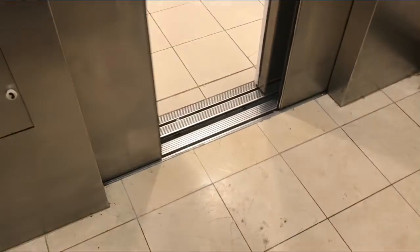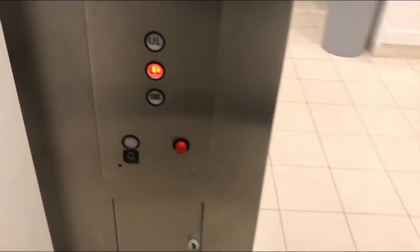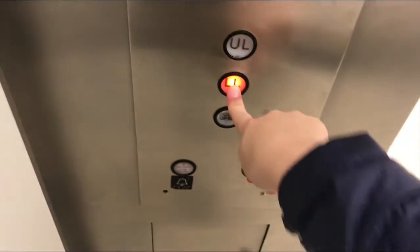Wow. Whoa! Beautiful. Borders will not close when you push the button. Cab view. Classic Macy's elevator.